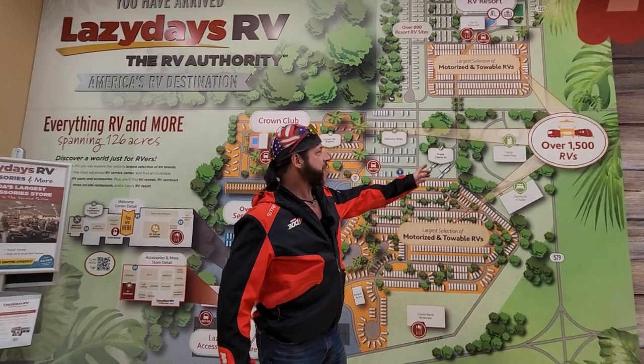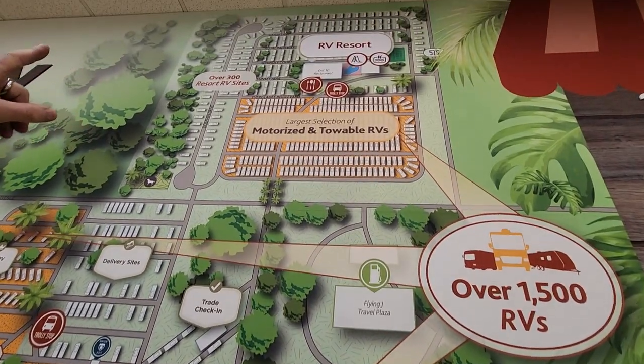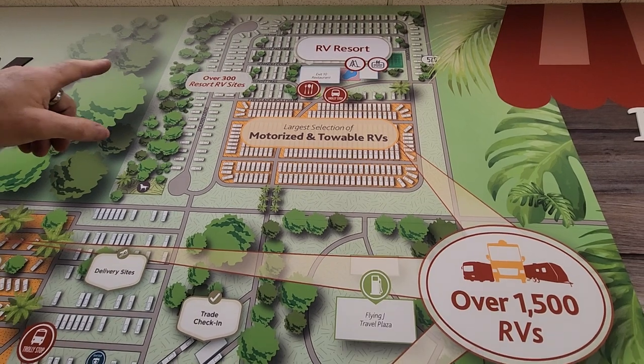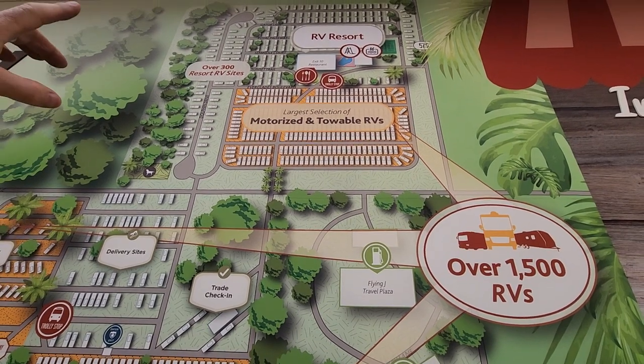This place is so huge you need a map to get around. They have over 1,500 RVs on-site. They have an RV resort with 300 luxury campsites. They have four restaurants on-site. They have a trolley that'll take you through, but you really need to rent a golf cart like we did to get around.